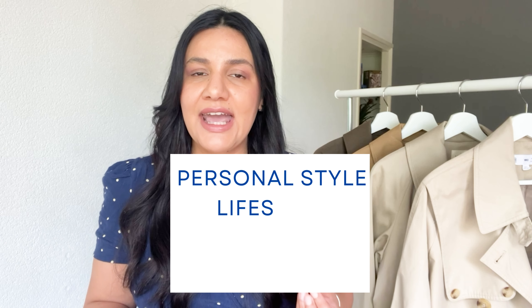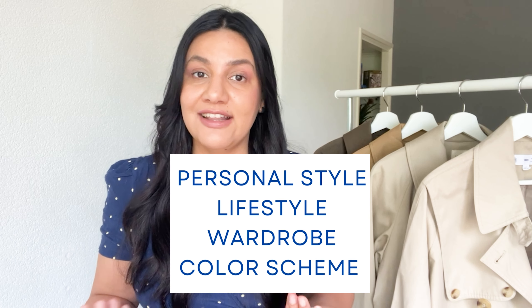Without further ado, let's dive into the meat of today's video. Whenever I want to add a new piece into my wardrobe I need to hardcore test it — maybe it's just the scientist inside of me — but I need to check whether it fits my style, whether it suits my lifestyle, and if it matches well with the current pieces I already own. I also like to assess the quality of the fabrics to avoid an impulsive buy.